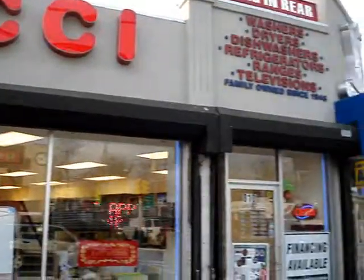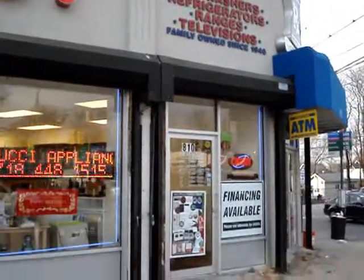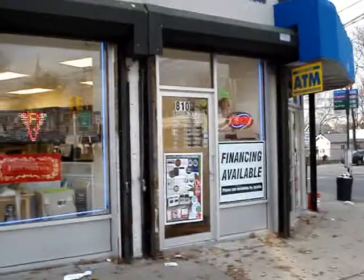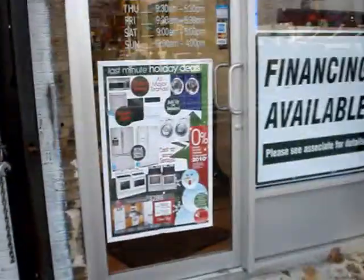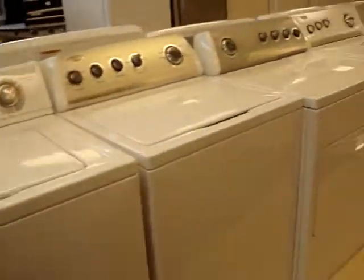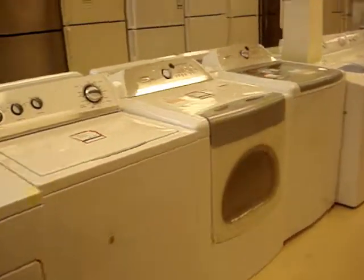Hey, Lucci's Appliances here, conveniently located in Staten Island on Forest Avenue and Broadway. Since 1946, Lucci's has been giving customers on Staten Island service with their reputation and with their great products.